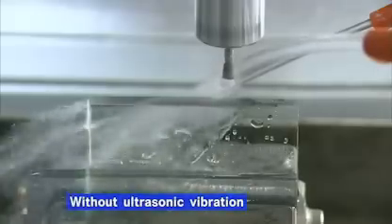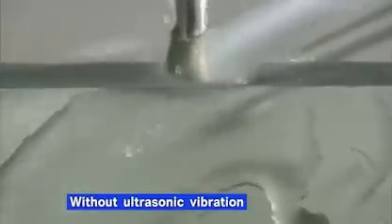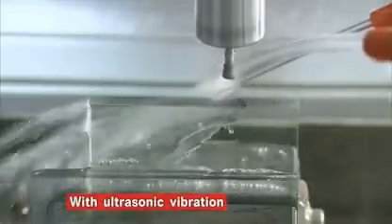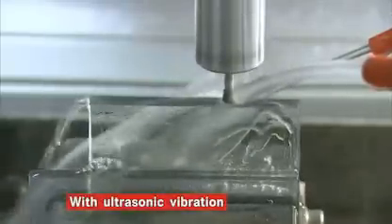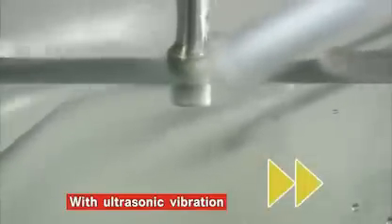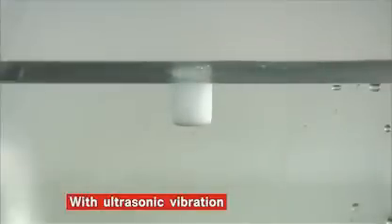First, with regular vibration. The glass breaks within a few seconds. Next, with ultrasonic vibration. No broken glass — and it made a perfect hole.